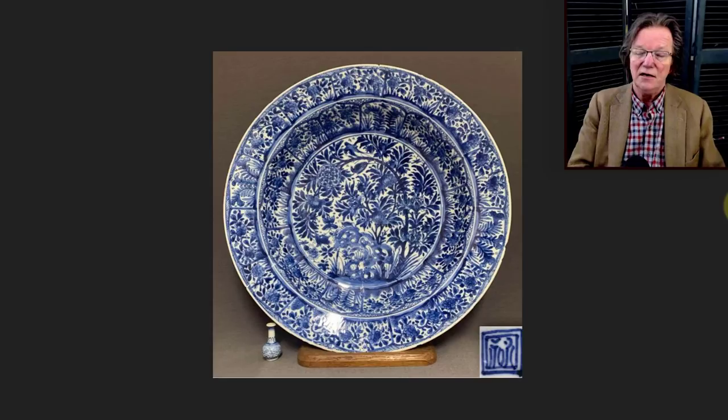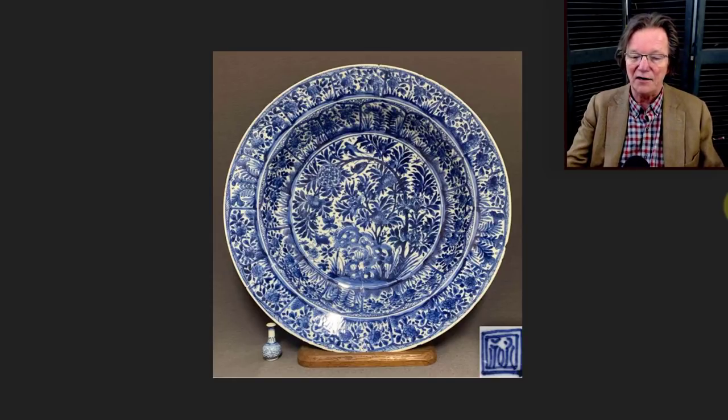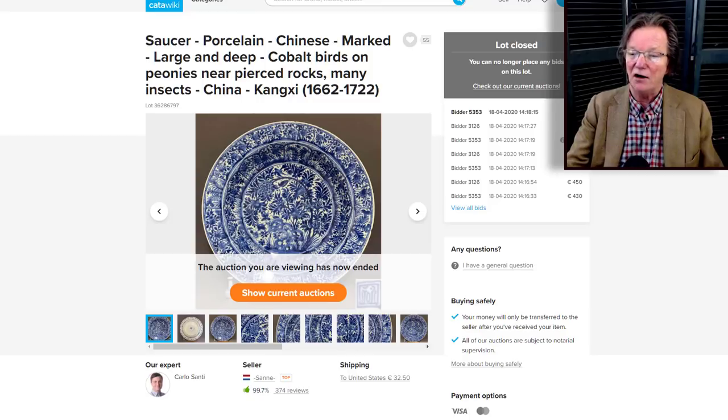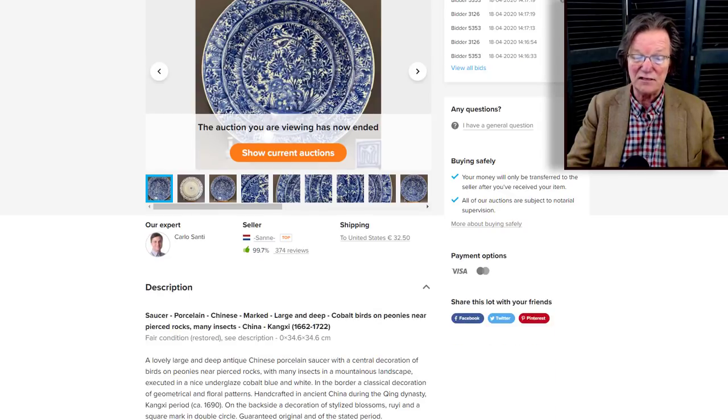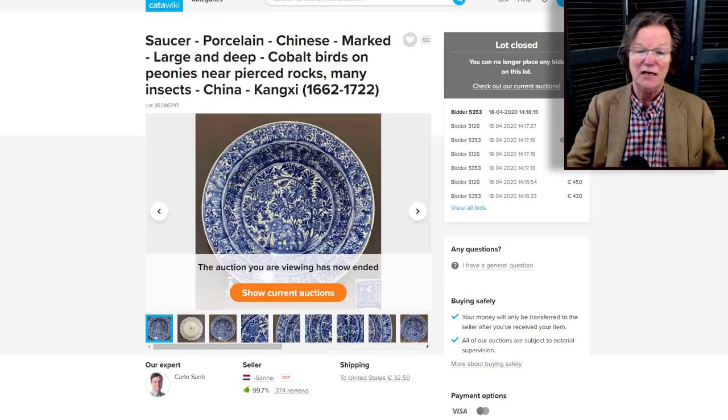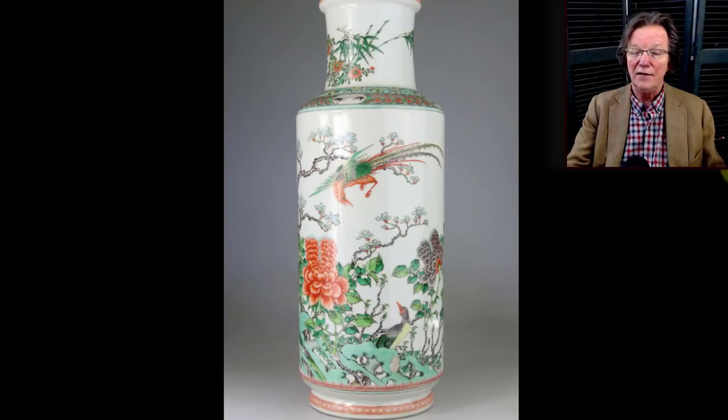Then a Kangxi basin or shallow bowl beautifully decorated with a profusion of meticulously done flowers and very nice quality deep dark blue cobalt, with a mark on the back. It ended up selling for just 560 dollars — not bad at all. Kangxi plates range from 200 to 400 to 800 dollars and into the thousands; it always hinges on the artwork. This was 34 centimeters in diameter — about 14 inches — and a very reasonable price.